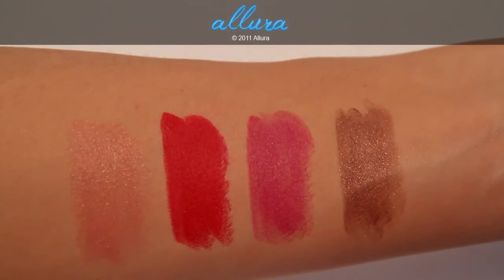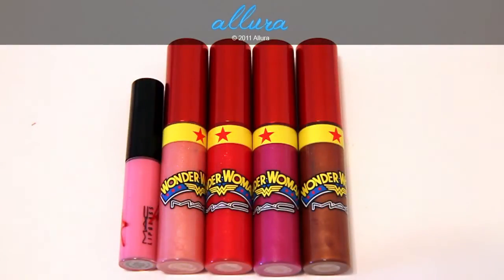All these colors go on very smoothly and they all have very nice pigmentation. Here are the four lip glasses from this collection. As you can see, they are jumbo-sized in comparison to the regular-sized lip glasses on the left. Regular lip glasses are 0.17 ounces, and the Wonder Woman lip glasses are 0.37 ounces, so you're getting more than twice the usual amount.